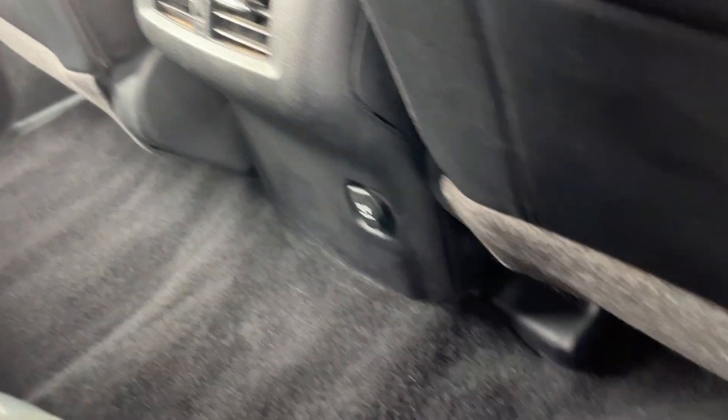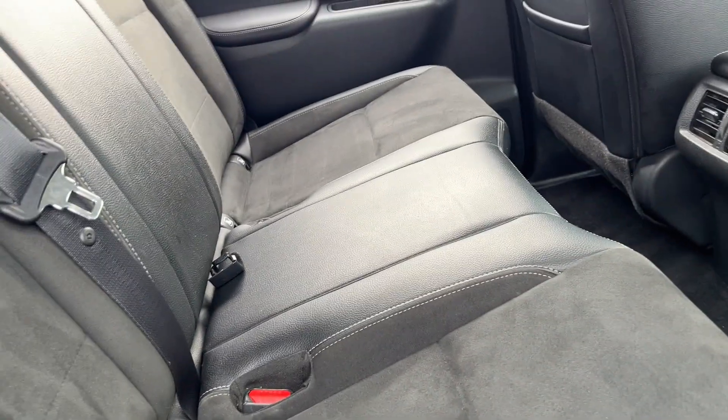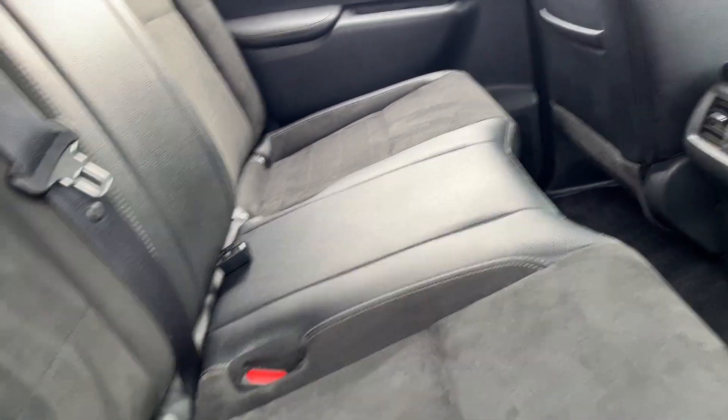So you've got the rubber mats in the front, you don't have any mats in the rear. You've got your half leather, half Alcantara seats — sorry — Alcantara.